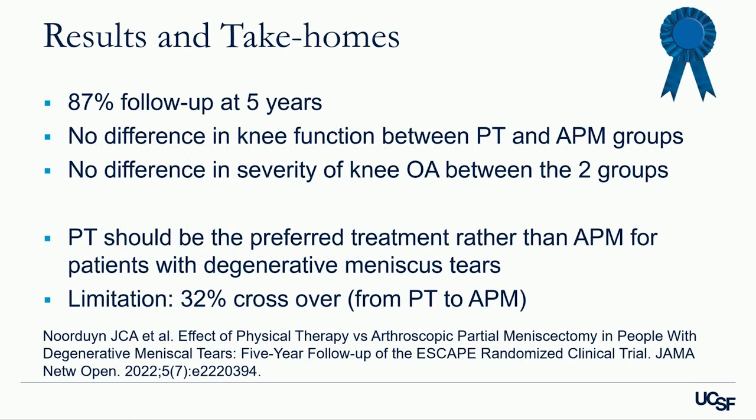This 30% crossover reminds me to always follow up with patients I've referred to PT and make sure they're improving — those not improving, roughly three out of ten, should be referred for surgery. That subgroup is being studied now by the same group to determine what identifies those patients: they tend to present more acutely after their index injury and have higher pain scores at presentation.